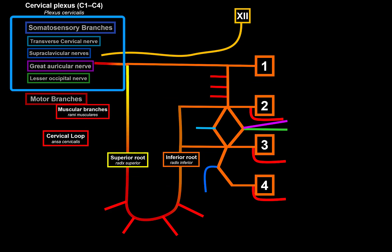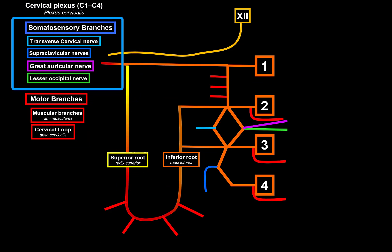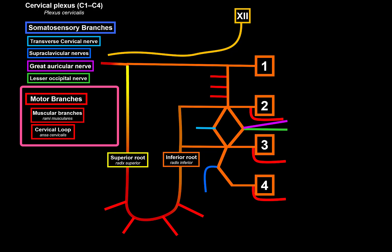We've talked about the somatosensory branches and the motor branches, which consist of the muscular branches coming from C1 through C4 and the ansa cervicalis — formed by the inferior root from C2 and C3, and the superior root from C1. Some sources say the superior root comes from C1 and C2 because of the connections between them.